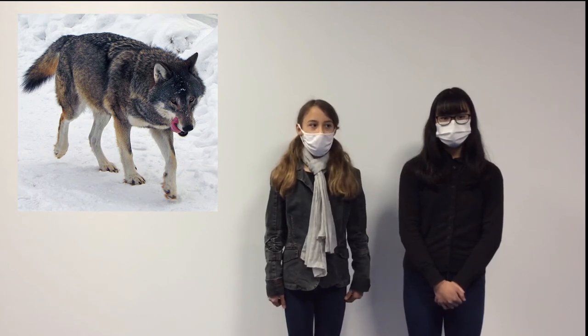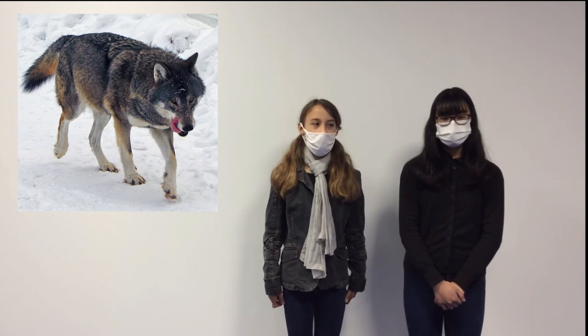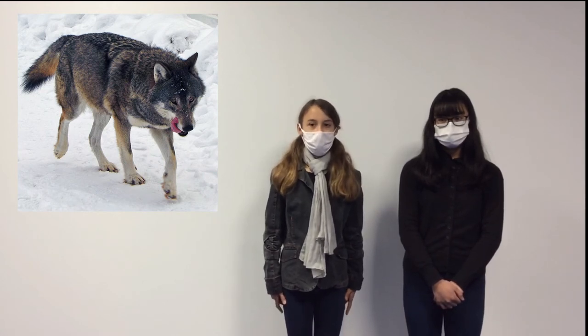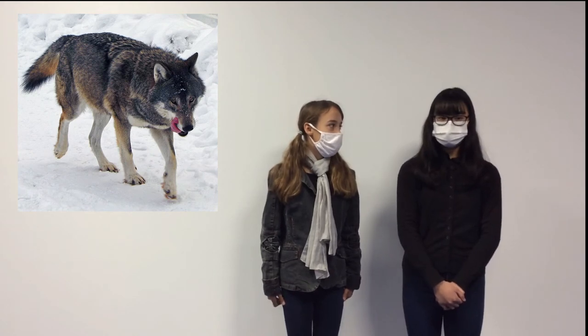It can dig, run fast, and walk long distances. It is in danger. I have seen a wolf in the zoo. And you? I have never seen a wolf.